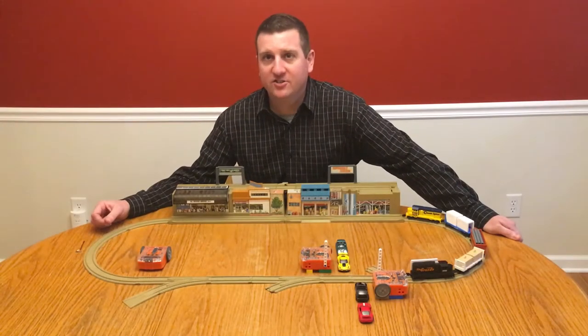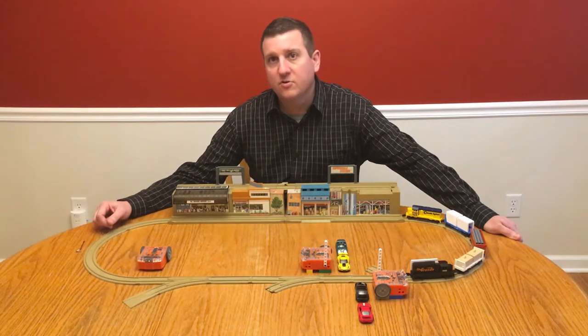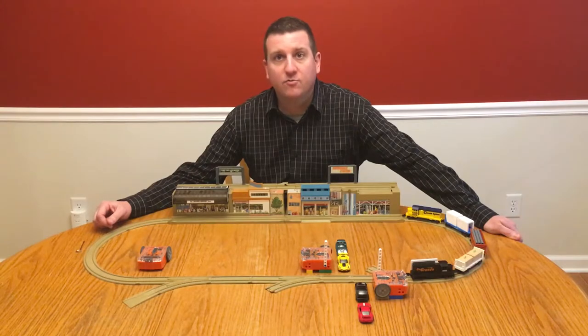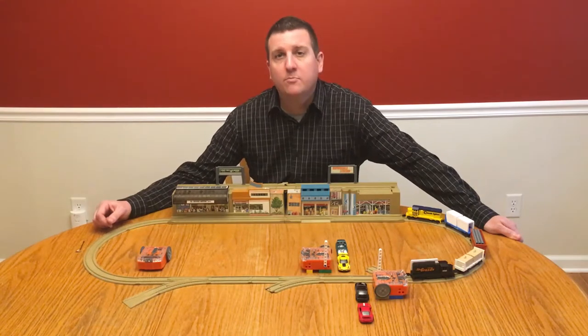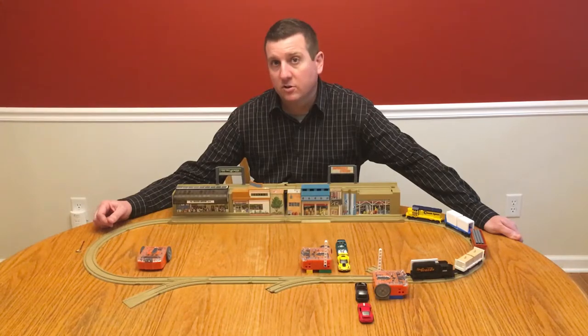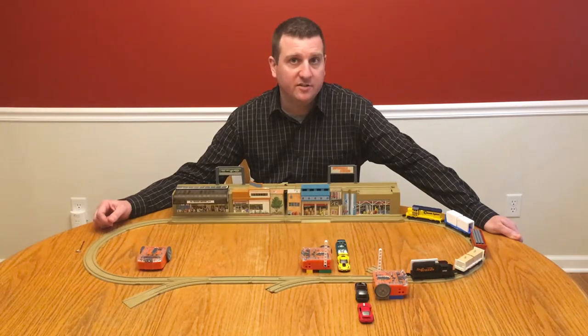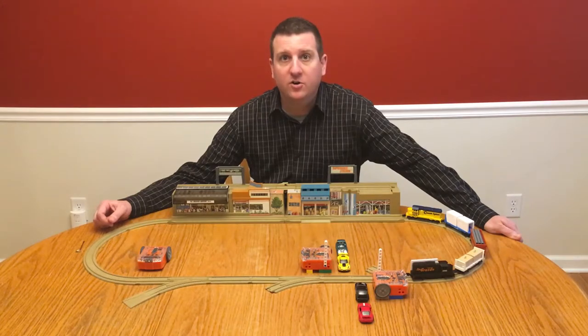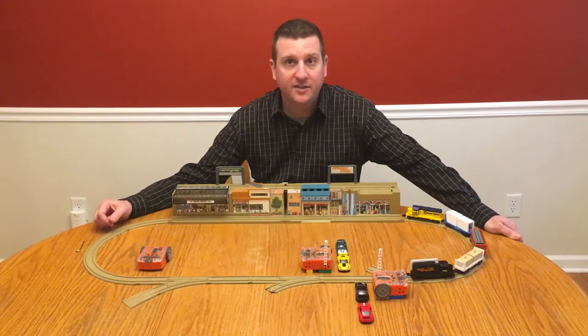For this design challenge, Edison will represent a communication system that throws down barriers at a railroad crossing. Many of us have seen railroad crossings before, where prior to the train approaching the intersection, barriers are lowered to prevent cars from getting into an accident with the train. We all know that the barriers must be lowered before the train arrives at the intersection.